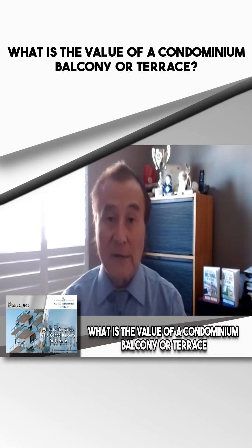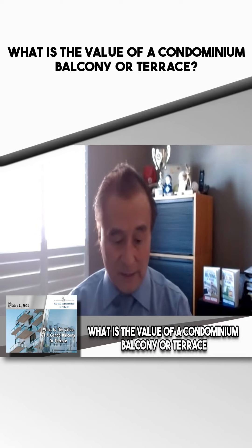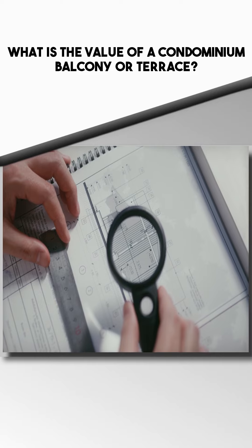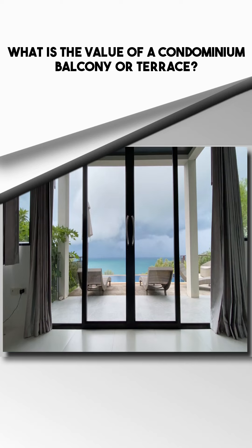When considering a condo apartment, there are many factors that buyers consider when they are looking, such as the square footage or size, the number of bedrooms, the views, the building amenities, such as surface or underground parking.